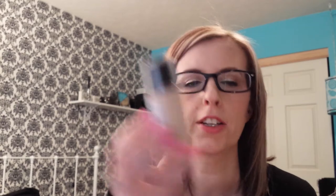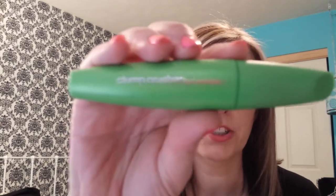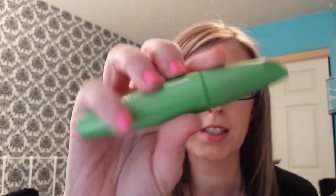Then I have the Revlon Colorstay makeup in color 200 Nude. This is my everyday foundation — I wear this constantly. The Chapstick in Great to Meet You, which I found at Walmart. I really like this. It's a switch up from Strawberry or Cherry. My CoverGirl Clump Crusher mascara — I bought a new tube, so I'm back to loving it. My other one was just so dried out it wasn't working right anymore.